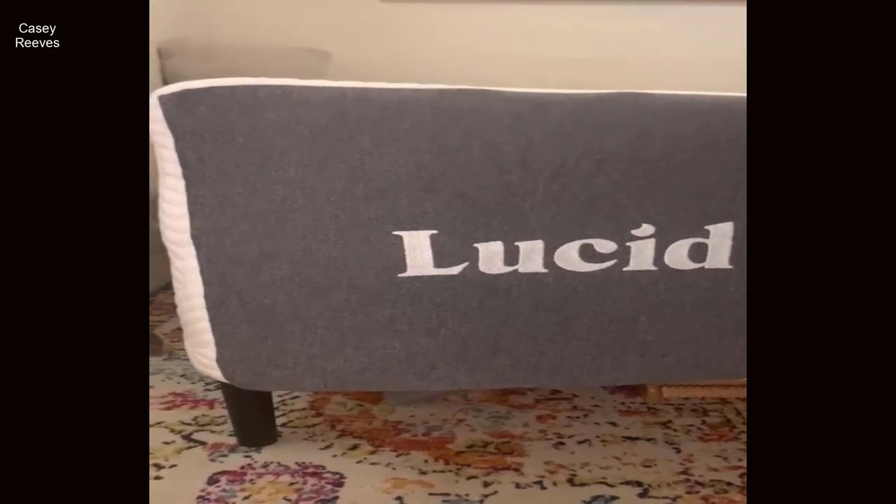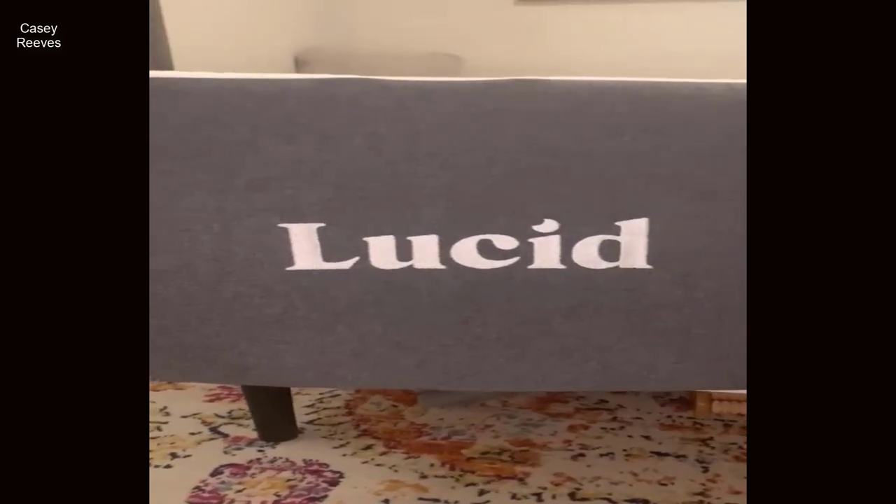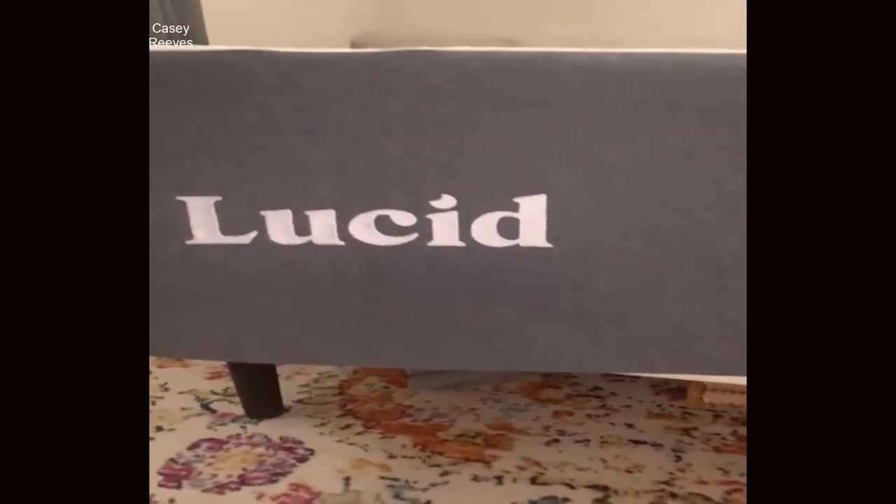Introducing the Lucid 14-inch Gel Memory Foam Mattress, a luxurious sleep solution designed to deliver plush comfort, support, and a touch of innovation to your bedroom.